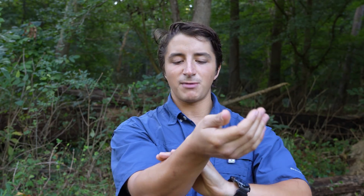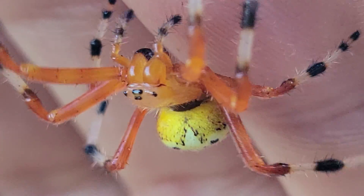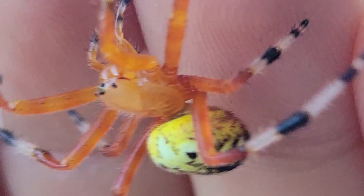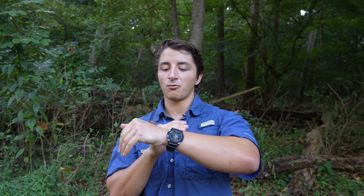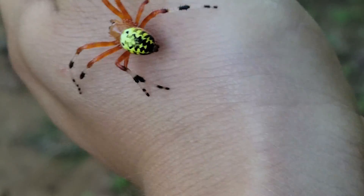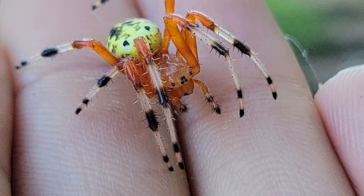They do have a venomous bite, and they will use that bite to incapacitate prey and liquefy the insides, but their web is the thing that actually traps and captures the prey. But not all spiders use these big, beautiful webs to catch their prey. There are actually some spiders that rely on their speed, agility, and power to capture prey, and we are searching for one of those spiders in today's video.